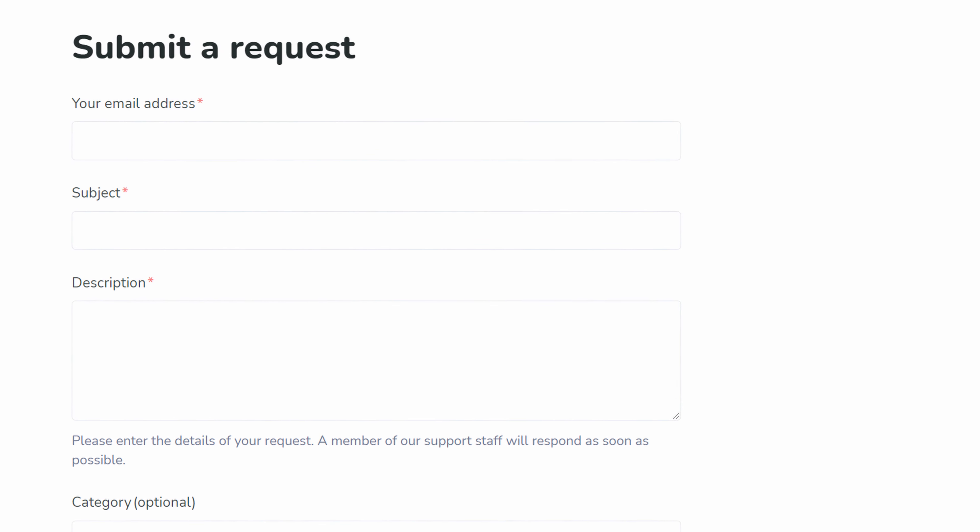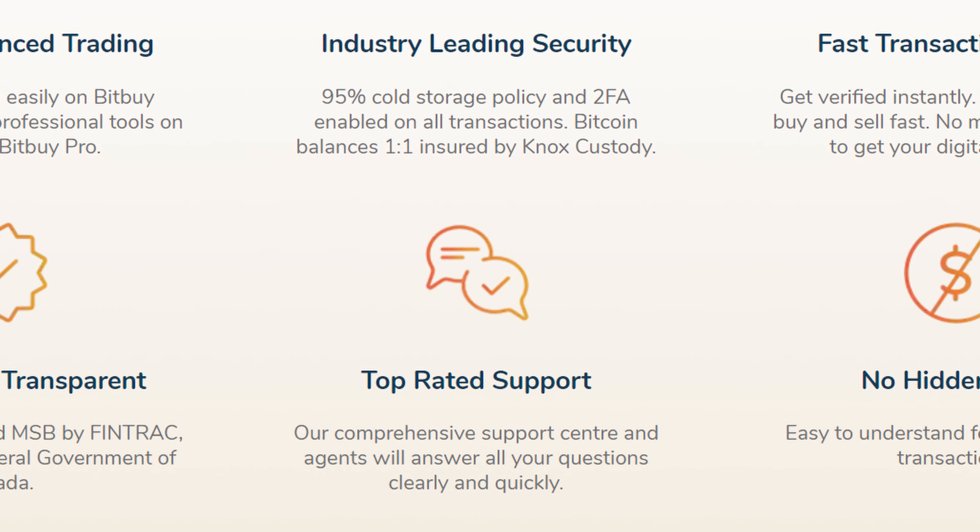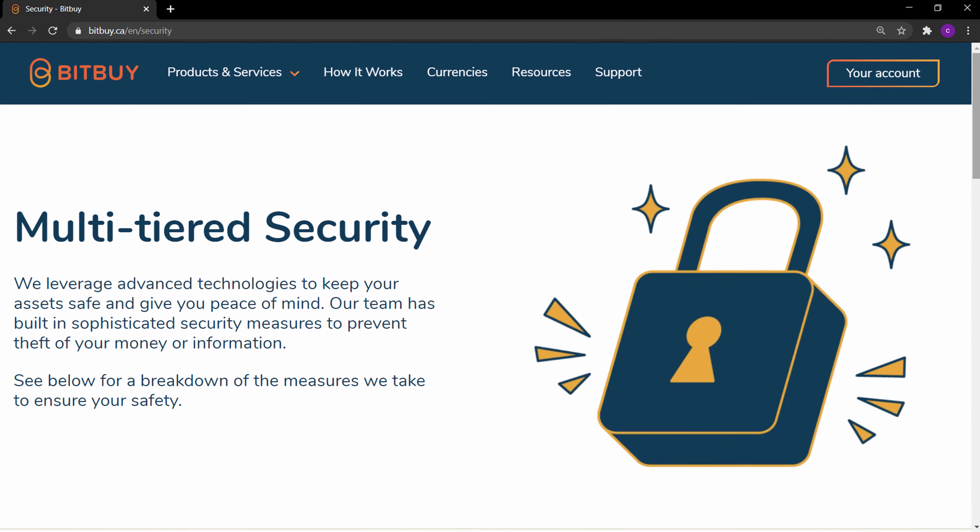Onto customer service: you can reach customer service through their website via email. This is common for low-fee crypto platforms to only have support available by email. As for quality of customer support, Bitbuy is considered to be one of the best, though no one's personal experience will be perfect 100% of the time.